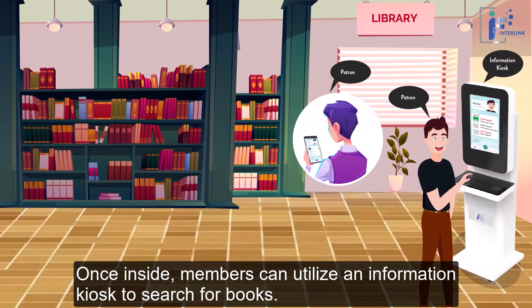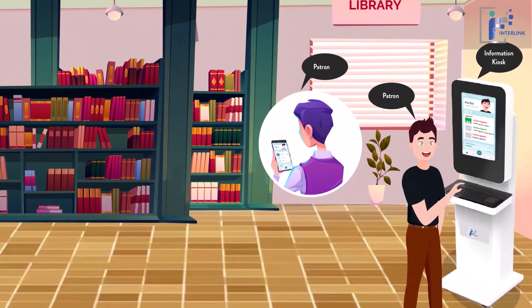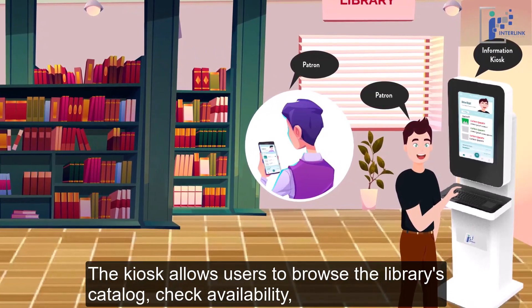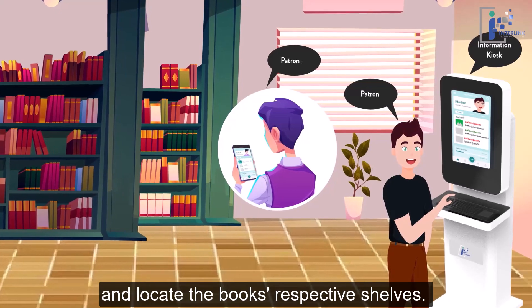Once inside, members can utilize an information kiosk to search for books. The kiosk allows users to browse the library's catalog, check availability, and locate the books on their respective shelves.